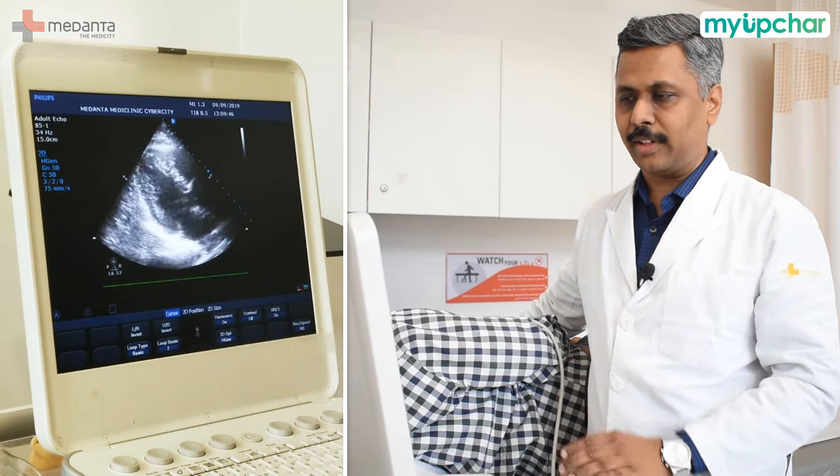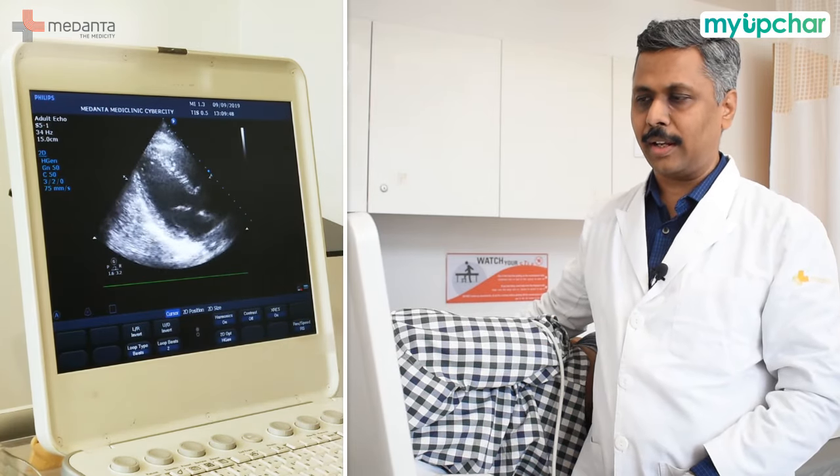As you can see on the screen, the heart is beating. We can use echo to assess the pumping of the heart and determine whether it is pumping normally or whether it is weak.